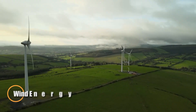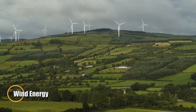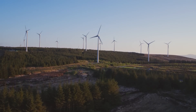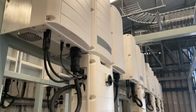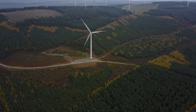Wind energy is rapidly transforming the global energy landscape, harnessing the natural force of the wind to generate clean, renewable electricity. Using towering turbines spread across open plains and offshore waters, wind power delivers energy without pollution or reliance on fossil fuels, helping to cut carbon emissions and protect the planet.